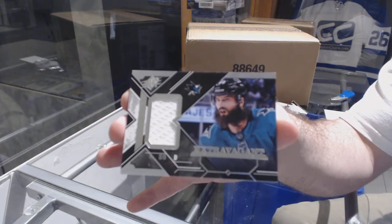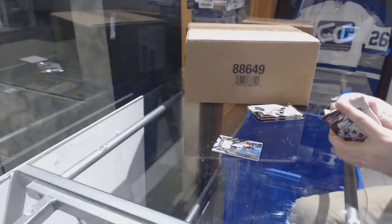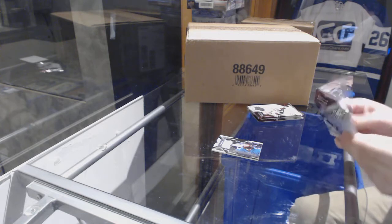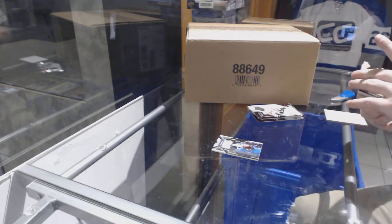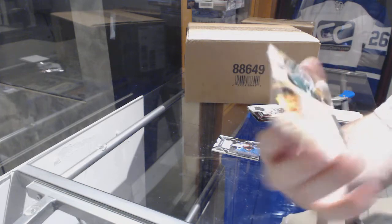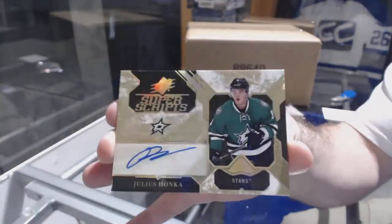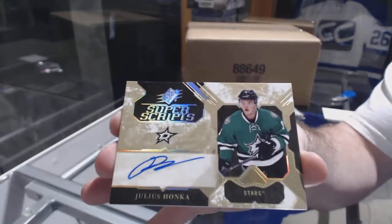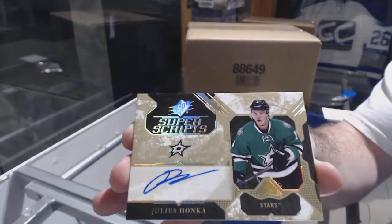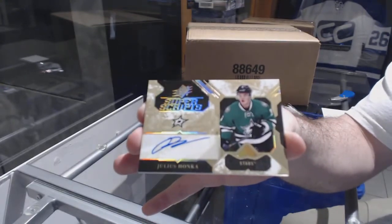Extravagant Materials Brent Burns. We also have a Superscripts of Joonas Korpisalo, and these look very nice in person, by the way. We had a couple of our customers open these in store today — really nice and shiny Superscripts.